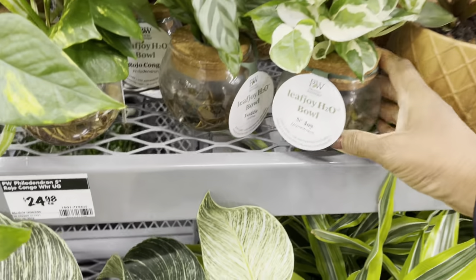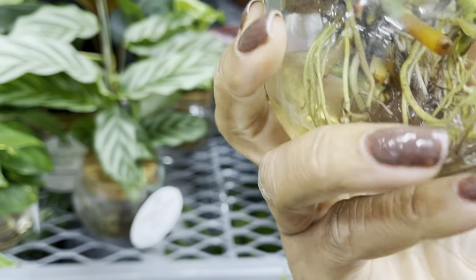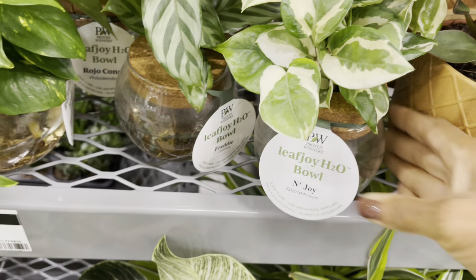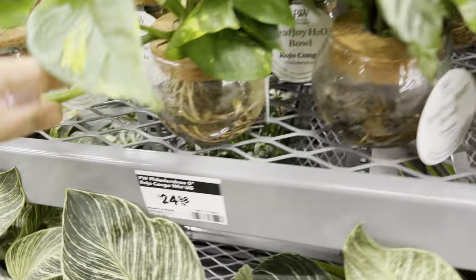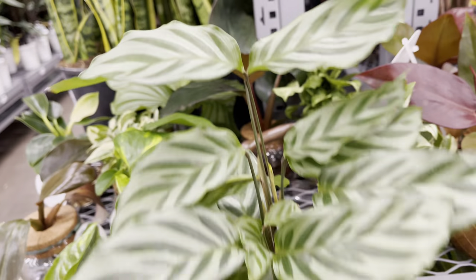The enjoy is looking nice and healthy. They're in these glass bowls and they're thriving quite nicely. I didn't find a price on these but they are looking quite nice. The calatheas are also thriving. I think this is a good method for plants such as calathea that like it moist.